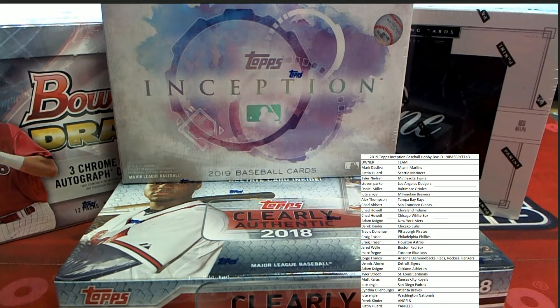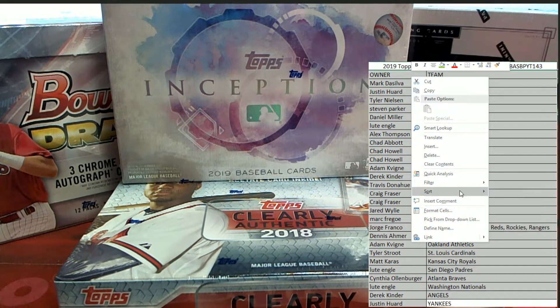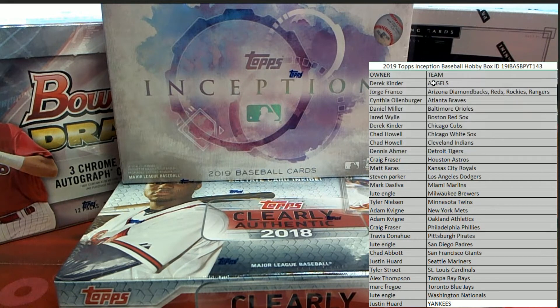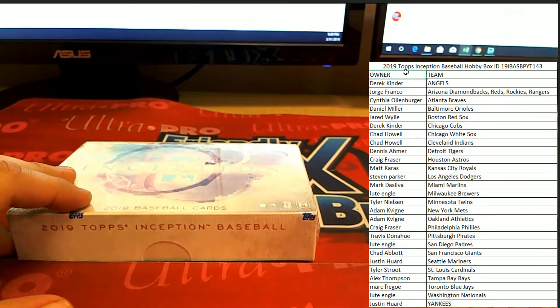For those keeping score at home — all right guys, good luck in Inception 143. Let's get the rest of this stuff off the screen real quick so we can see what we're here for, which is Inception. Good luck everybody.